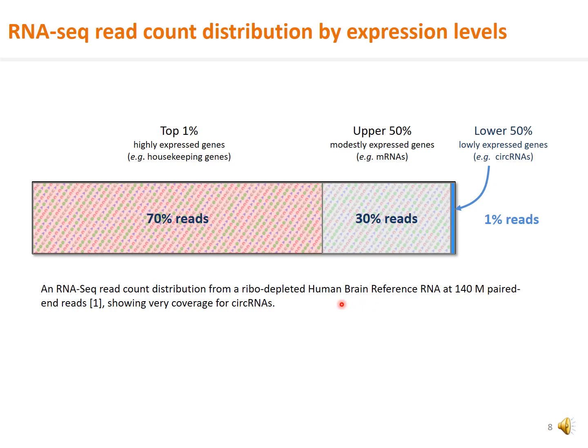The low circular RNA junction abundance poses significant numeric challenges to circular RNA profiling by RNA sequencing. The top 1% high-expression genes, such as the housekeeping genes, occupy the overwhelming 70% of all sequencing reads. The modestly expressed mRNAs contribute 30% of the sequencing reads, whereas low expressed genes such as circular RNAs' circular junctions only receive about 1% of the sequencing reads.